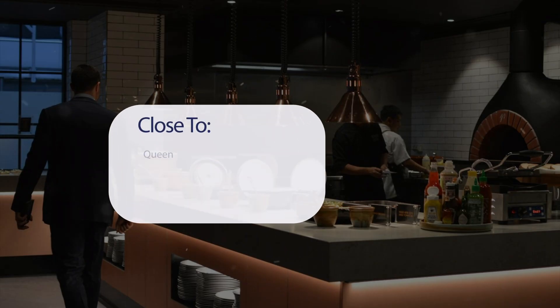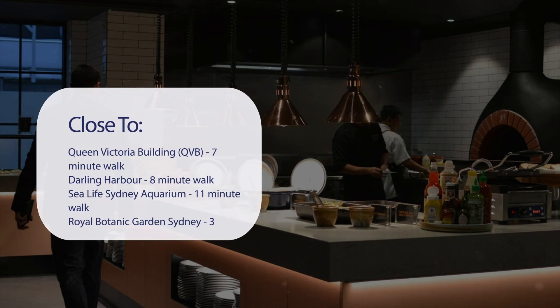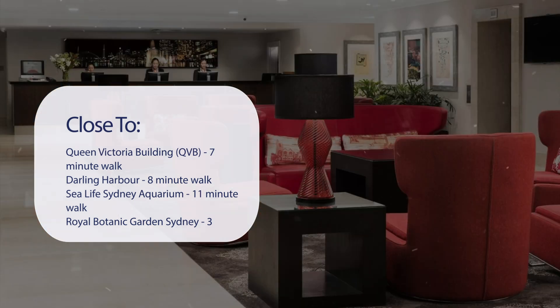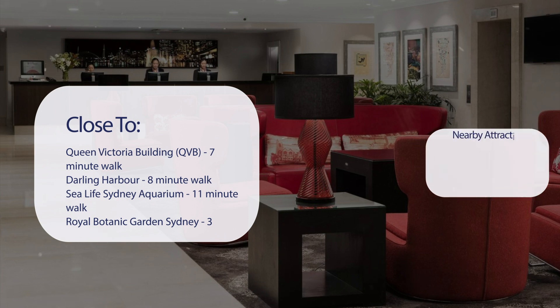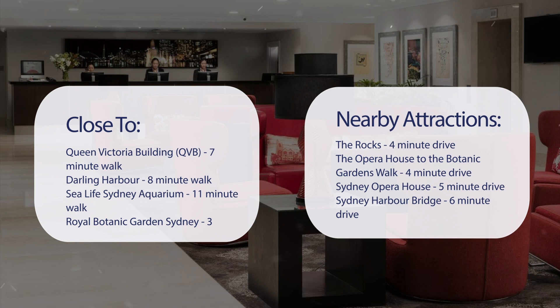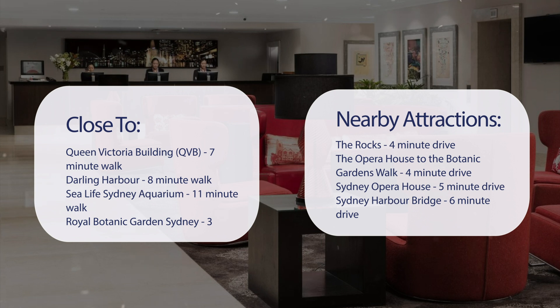It has a pretty good location. It's pretty close to Queen Victoria Building (QVB) — 7-minute walk; Darling Harbour — 8-minute walk; Sea Life Sydney Aquarium — 11-minute walk; Royal Botanic Gardens Sydney — 3-minute drive. Also close to attractions like The Rocks — 4-minute drive; the Opera House to the Botanic Gardens Walk — 4-minute drive; Sydney Opera House — 5-minute drive; and Sydney Harbour Bridge — 6-minute drive.